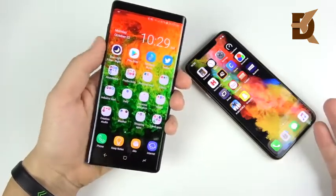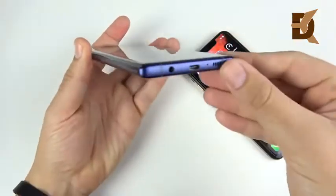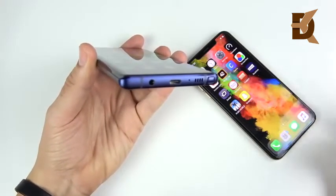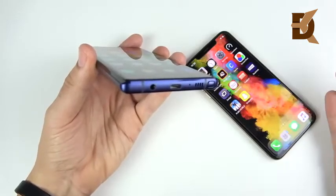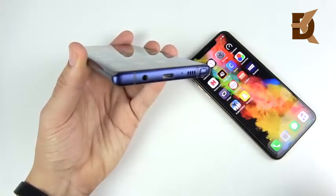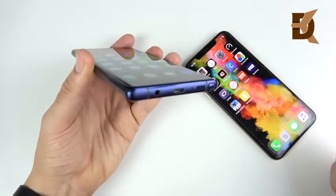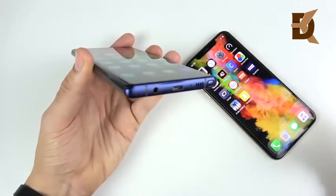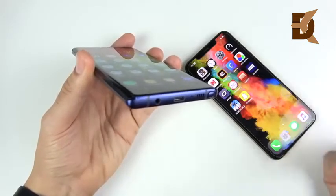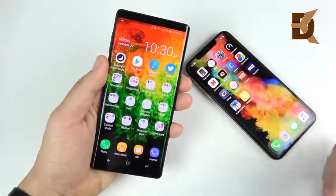The next feature that still matters to me, and I think a lot of content creators, is the headphone jack. As a consumer you might be over this — you might have bought Bluetooth headphones from Bose, Sony, Sennheiser, or others. But as somebody who needs crisp audio, most professionals still plug into a headphone jack on their Macs or MacBook Pros. Phones like the Audio-Technica M50X or M40X still get plugged in, and on the Note 9 you can just plug right in and listen back to your audio.